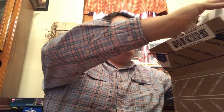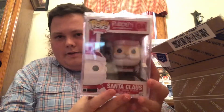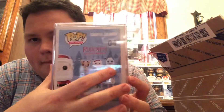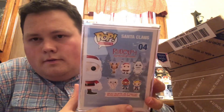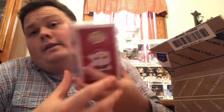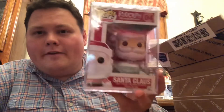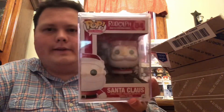First off, we have from the Pop Holidays line — I almost have this whole set now, guys — it is the Santa Claus from Rudolph the Red-Nosed Reindeer, shipped in a hard stack. I now have Rudolph, Santa, Bumble, and Yukon. I love this set. I think that's like a 55 dollar pop. I love Christmas time and Rudolph's my favorite Christmas classic. I like that one.